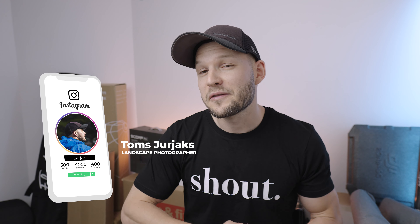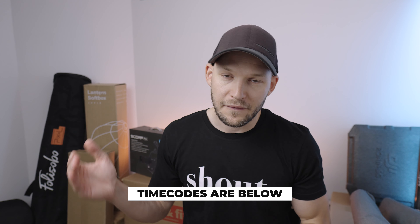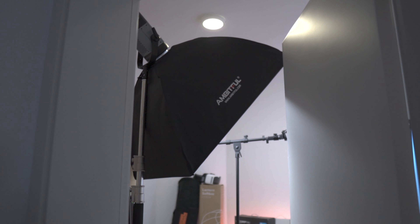Alright guys, so nice to see you. Thank you so much first of all for all the questions you dropped on YouTube and Instagram — I'm gonna be answering all of the questions. There are time codes below for each question, so if you're bored with one just feel free to skip to another one. And before we get into it, you're probably wondering what is this whole setup here.